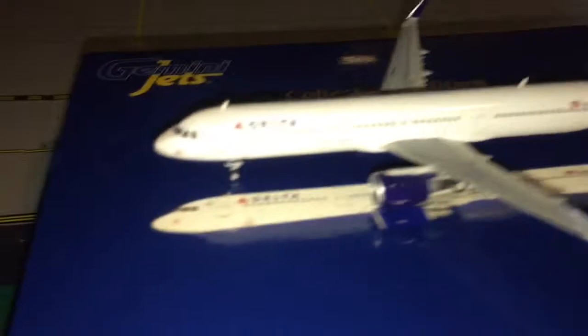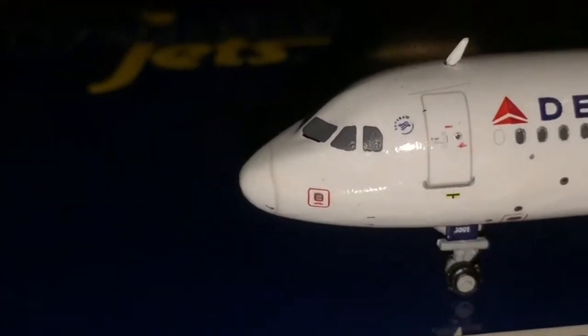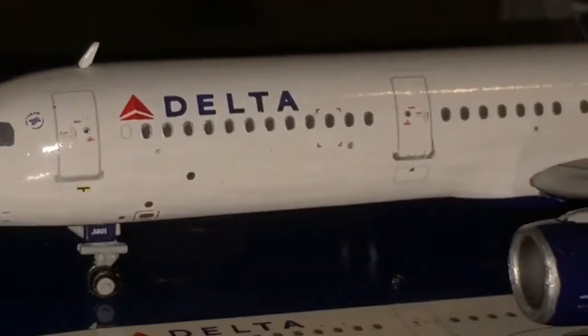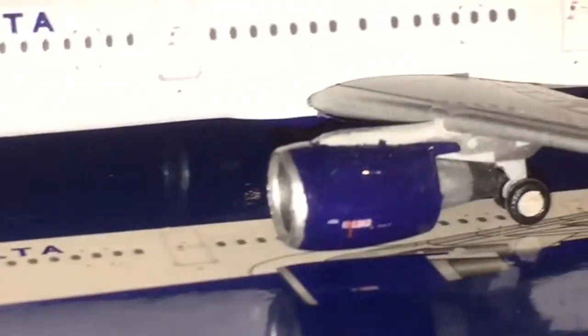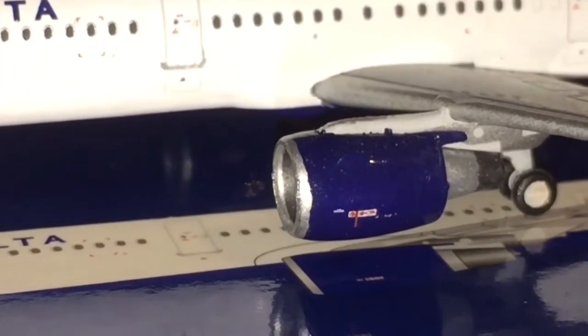We'll start with the left side of the aircraft. There you have the cockpit windshield and the nose. You can see the SkyTeam logo and the L1 boarding door. There are the Delta titles and an antenna. You have the L2 boarding door — I believe the front section is first class, and behind that is Economy Comfort, which is what Delta calls it. Then here we have the A321's left engine.